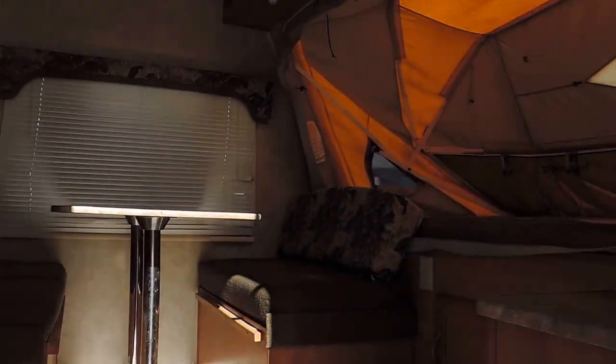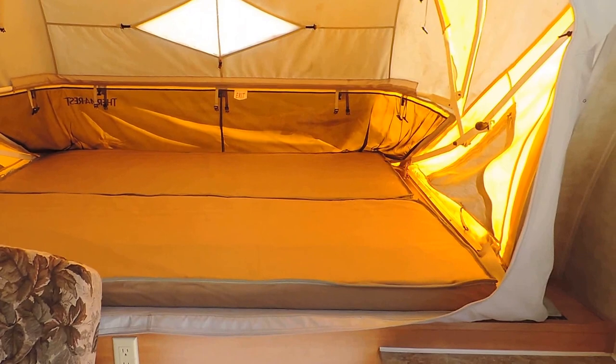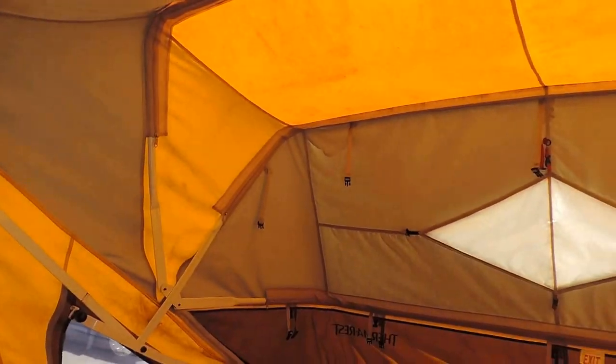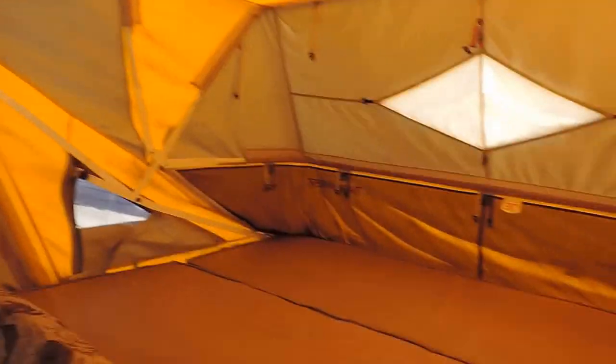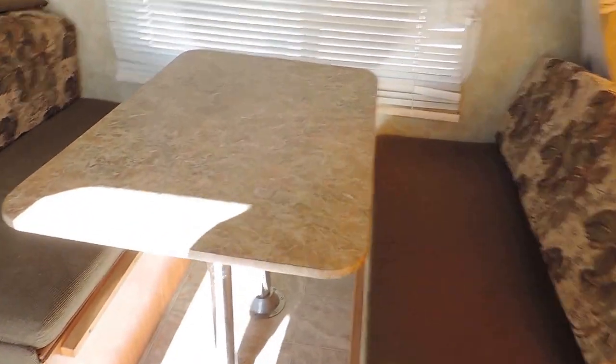The tires are about 50-60 percent tread, decent shape. As soon as you walk in this unit, it's very roomy and beautiful. Up front has a big bed with real high ceilings — not your typical low hybrid. Mattresses are nice. All the canvases are in great shape; it actually zips shut so it's completely private.